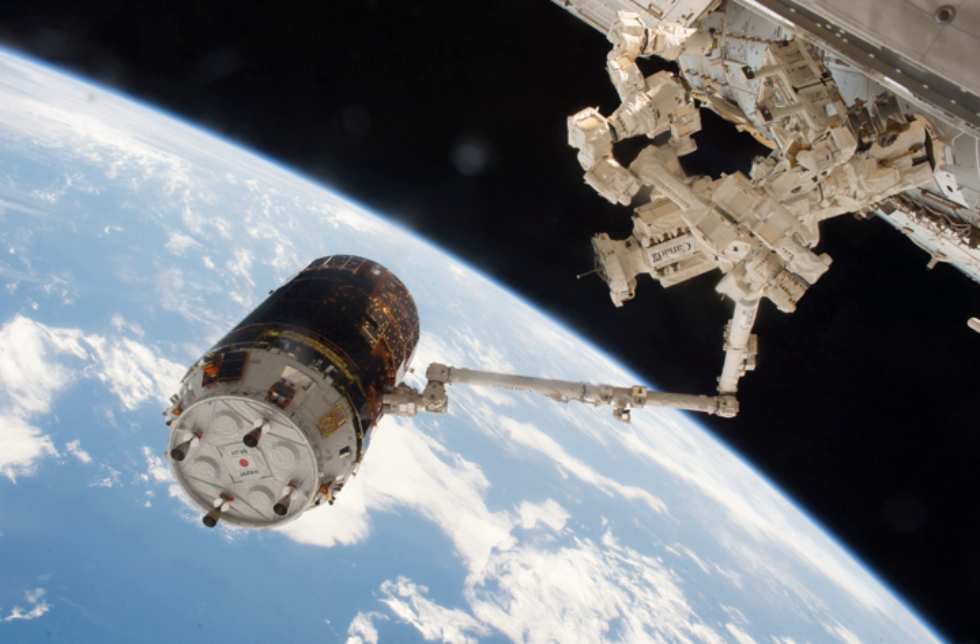Cubesats aboard include Tupod, which comprises two tubesats — Tancredo-1 and OSNS-80 — as well as EGG, ITF-2, Stars-C, Freedom, and WASEDA-SAT3.